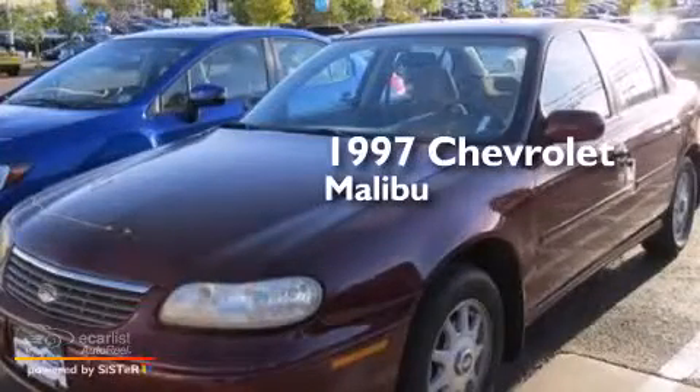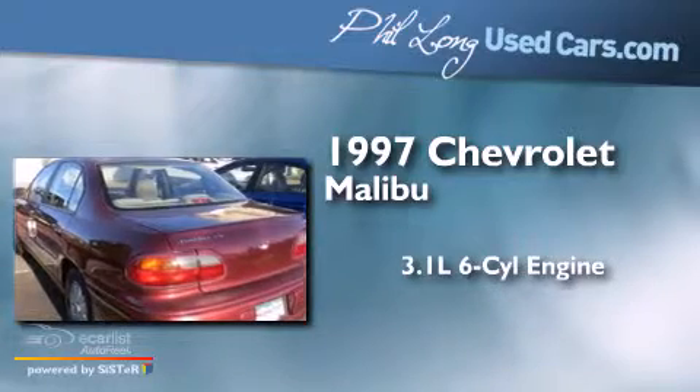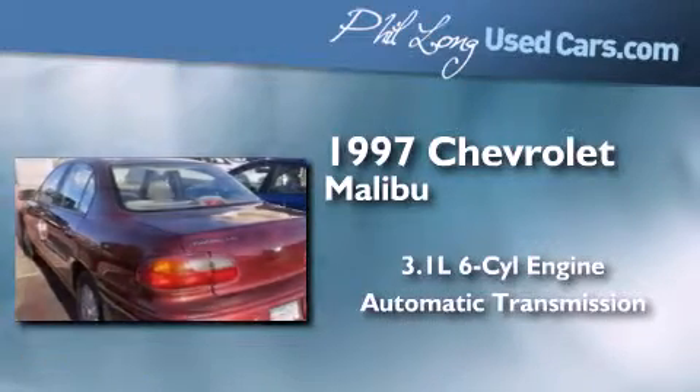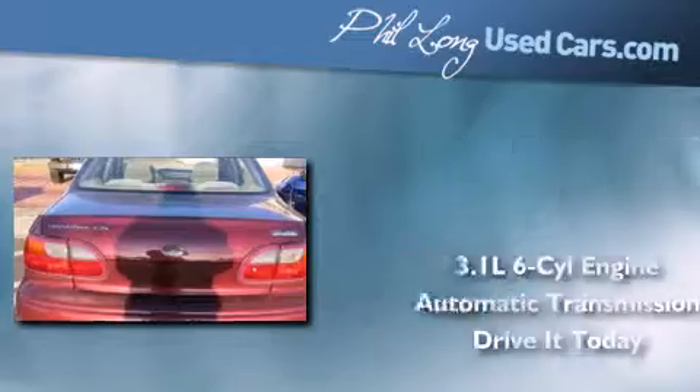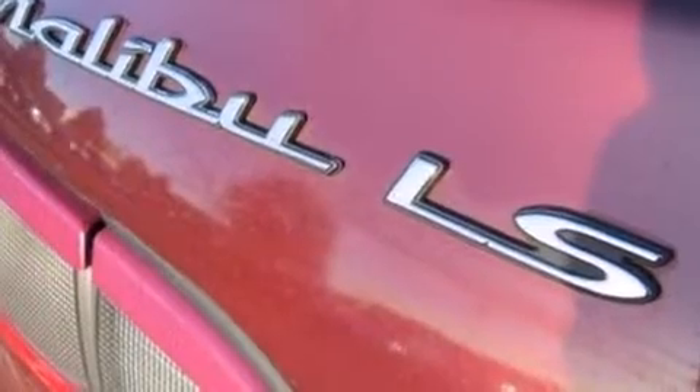This is a 1997 Chevrolet Malibu. It features a 3.1-liter, six-cylinder engine and an automatic transmission. Its top features include speed-sensitive volume controls and aluminum wheels.